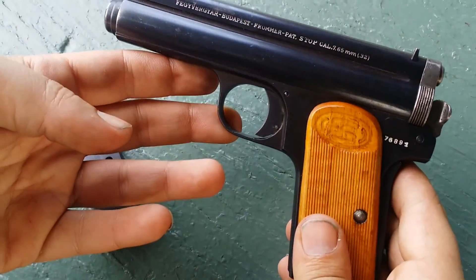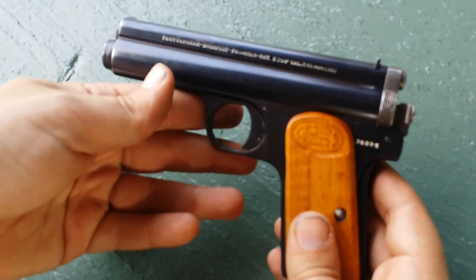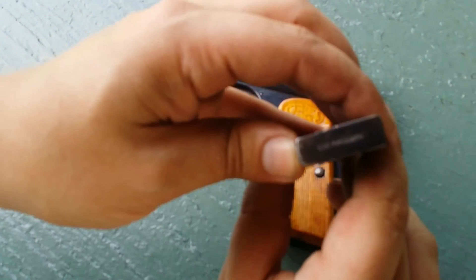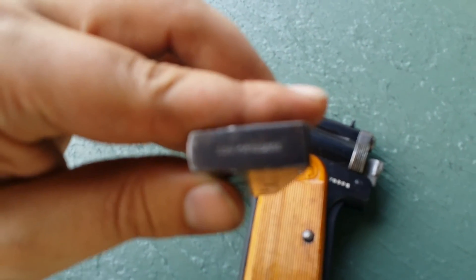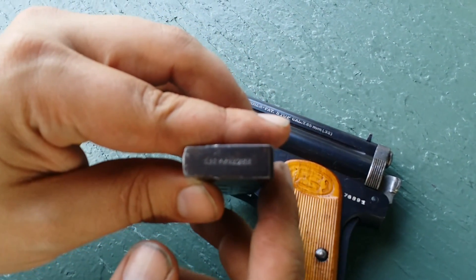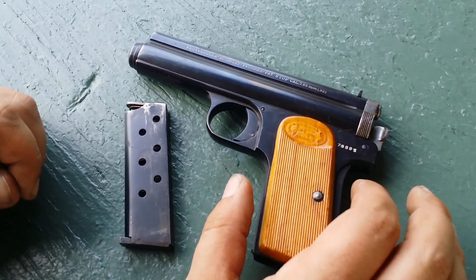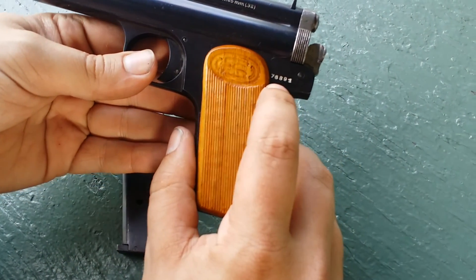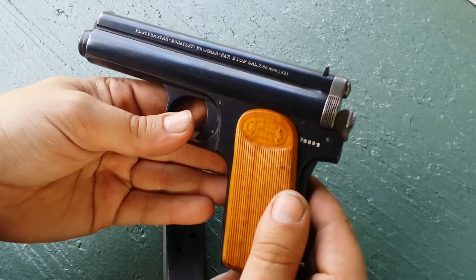This is the Model 1912 Frommer Stop. On the slide top here it's chambered — 7.65 Frommer — which is normally loaded hotter than .32 Auto, and by some accounts significantly hotter. This is an earlier five-digit serial number, which denotes manufacture of 1916.